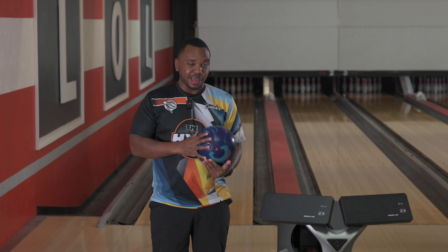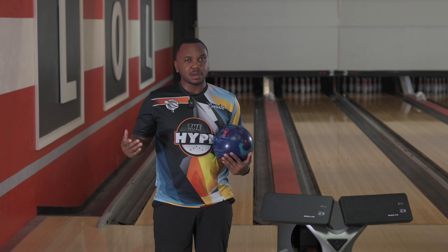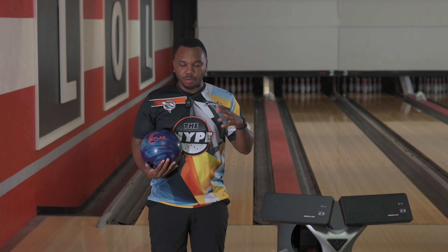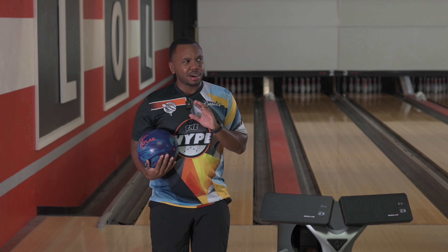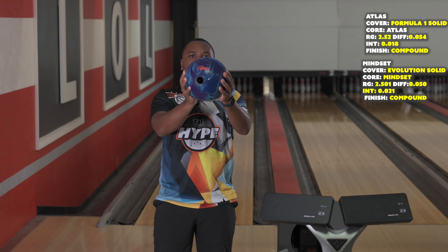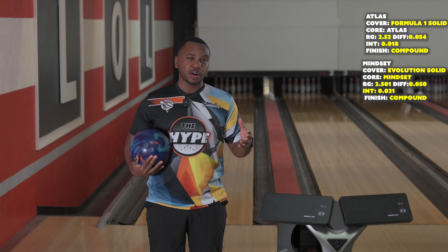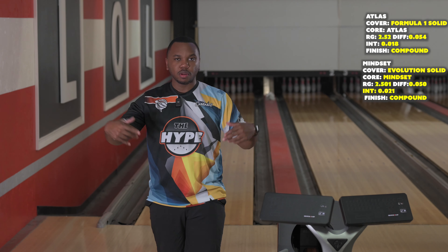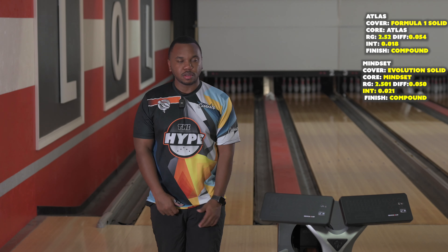Columbia 300 hasn't really seen a top-end asymmetric solid in a long time, so we're going to throw it against the Mindset — which is pretty much one of my staple asym solids in my bag. I want to see how it compares, and I do believe the numbers are a little different. Layout is always the same: 60 by 4.5 by 30 — that's my go-to, and as new people roll into the channel, you can go back to any of my past videos within the last year and it's all the same layout.